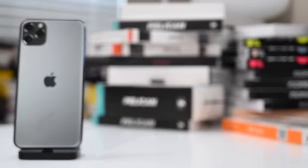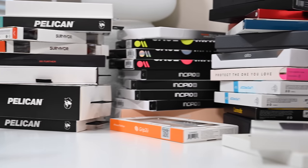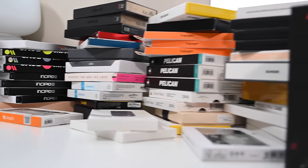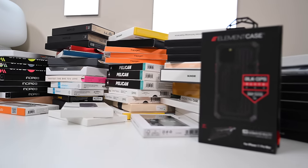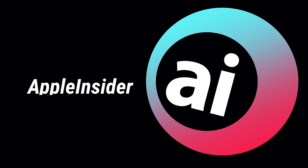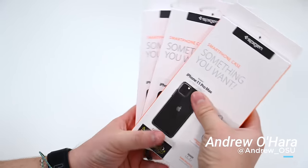People use cases for all different reasons, whether for style, protection, or function. Here we are going to go through 70 different cases for the iPhone 11 Pro Max, and I implore you to check out the entire video because we mix and match the order that they're in. So in no particular order, here are our favorite cases for the 11 Pro Max.